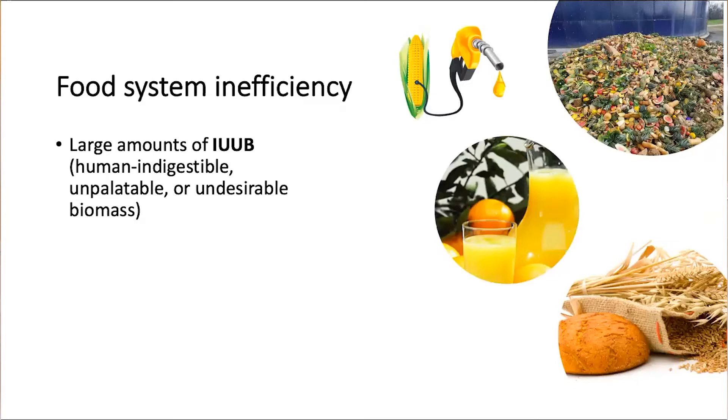Our food system is inefficient and a very large amount of residual biomass is generated from farm to fork. For example, to make orange juice, you leave behind 50 to 70 percent of the fresh orange in the residue. And to make bread flour from wheat, up to 25 percent of the residue is left at the mill. Also in our supermarkets, 13 to 14 percent of the fruits and vegetables end up unsold.